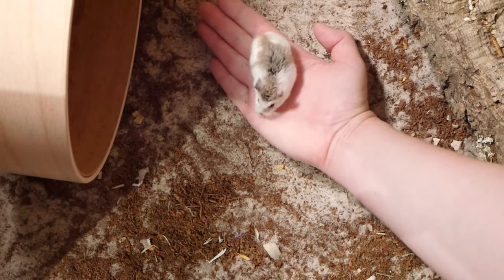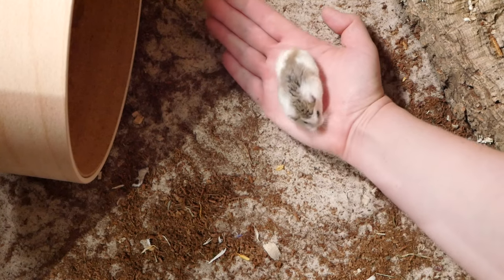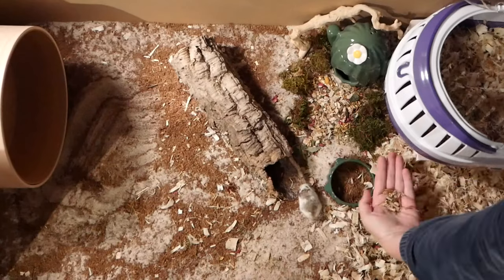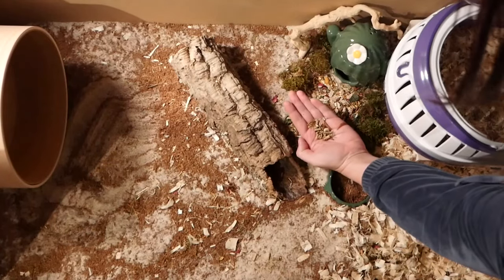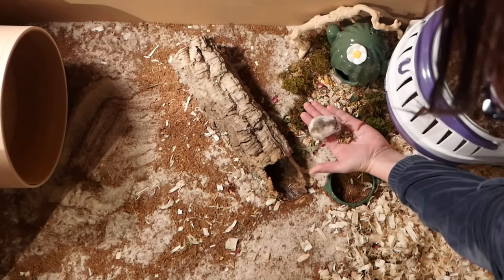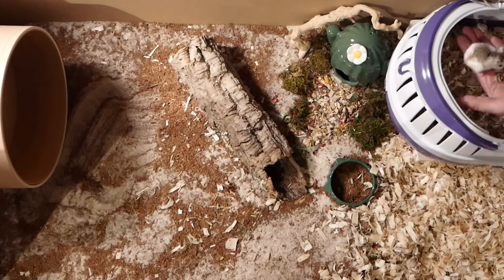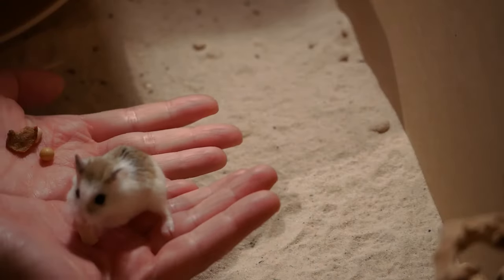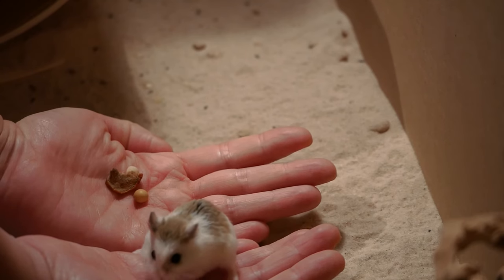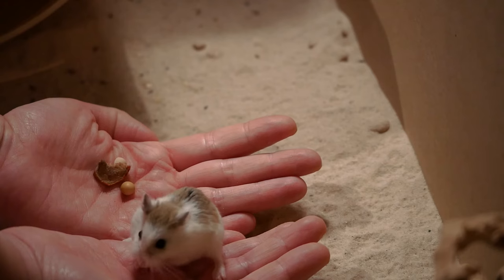Once you and your roborowski are used to this, you can very slowly move a little bit, lifting it up and down very gently but not too far away from the bedding — maybe turning it very slightly as well — just so that your roborowski gets used to movement whilst your hand is in the enclosure. This will mean that you can be more relaxed moving forward when handling your roborowski. The next step from here would be to let your roborowski run over your hands, but always do this over your enclosure floor or when they're free roaming in a safe space when you are sitting on the floor — never ever lift your roborowski high from the floor.